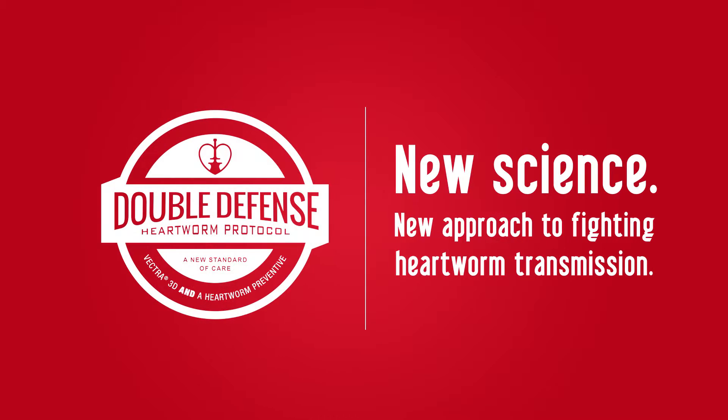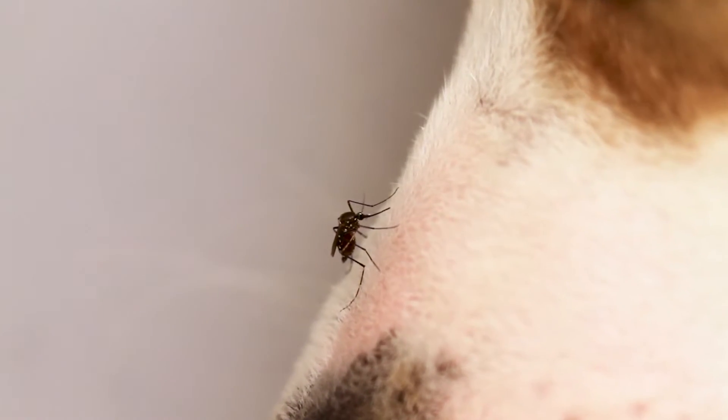I think we are missing something in our heartworm prevention program. In the past, we have focused on just the heartworm parasite, but now I think we need to focus also on the heartworm vector.